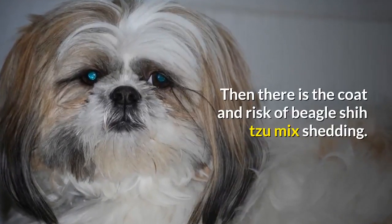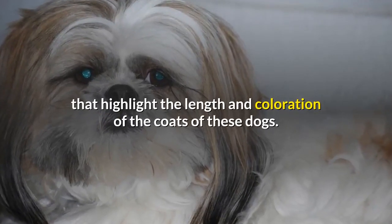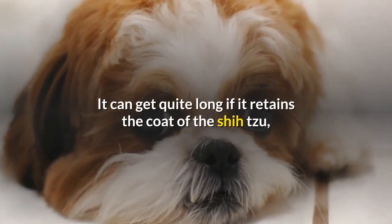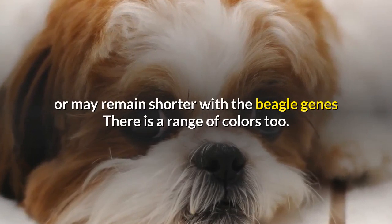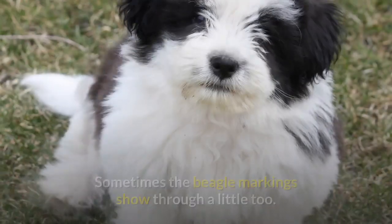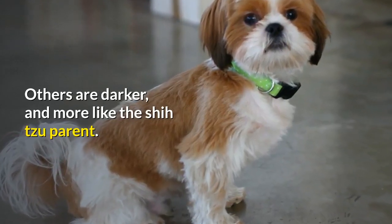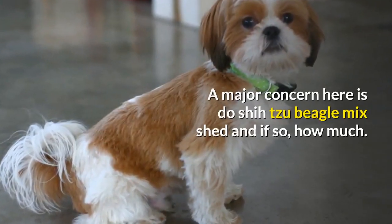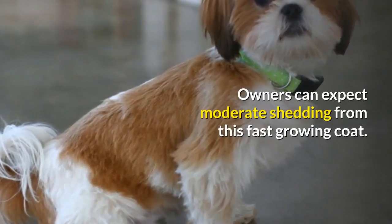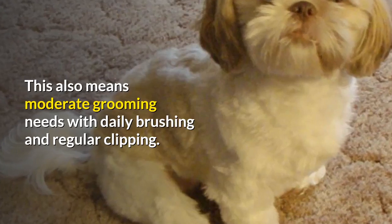There is also the coat and risk of Beagle Shih Tzu mix shedding. There are many Beagle Shih Tzu mix pictures online that highlight the length and coloration of the coats of these dogs. It can get quite long if it retains the coat of the Shih Tzu, or may remain shorter with the Beagle genes. There is a range of colors too — some pale with some reds of the Beagle, and sometimes the Beagle markings show through a little. Others are darker and more like the Shih Tzu parent. Owners can expect moderate shedding from this fast-growing coat, which also means moderate grooming needs with daily brushing and regular clipping.